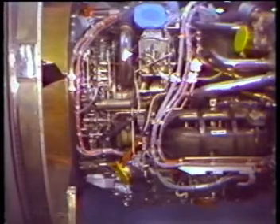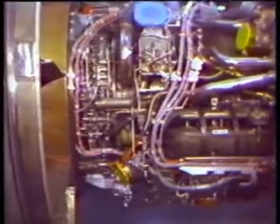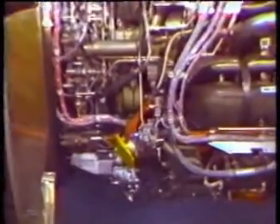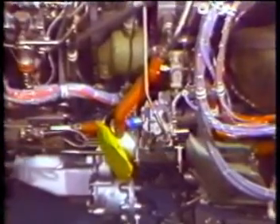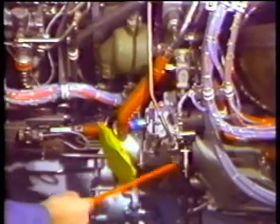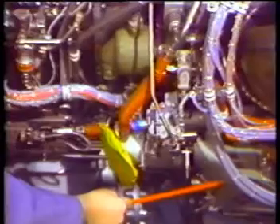Another related system found on the engine is the IDG cooling system. This system contains a series of three heat exchangers. The first is an air oil heat exchanger, which consists of an air inlet duct, air shutoff valve, and the air oil heat exchanger.